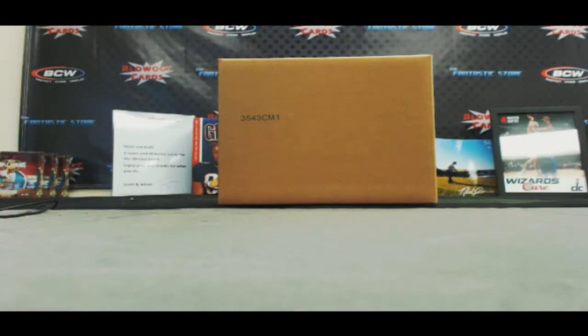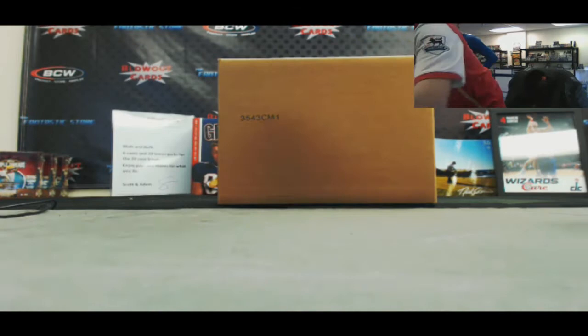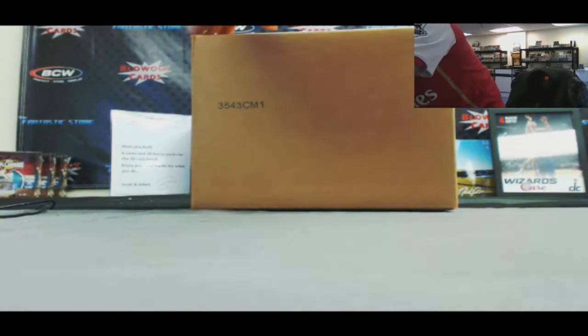You wanna do a case? Let's do a case, baby. Alright guys, Matt with Blowout Cards coming back at you again. We've got Sean here. He's gonna do a six box case — 2013 Topps Premier Gold Soccer. EPL style. Let's see what we got.